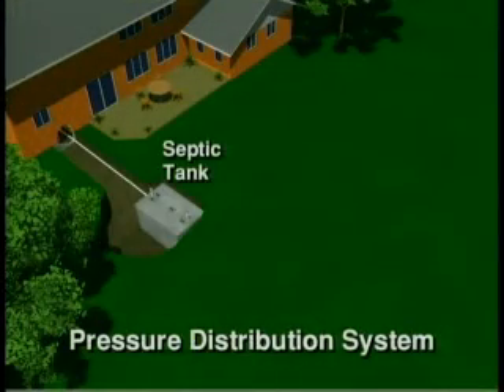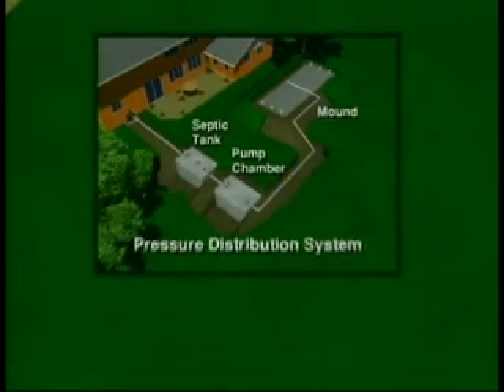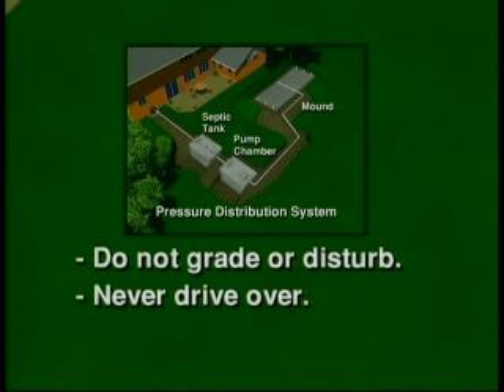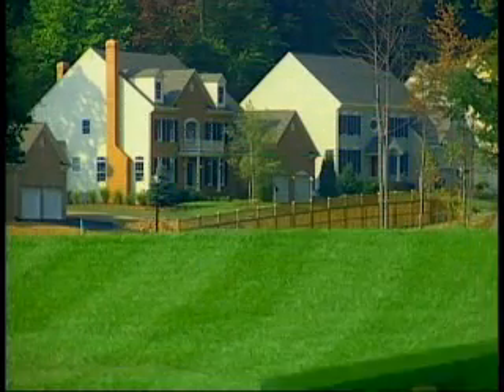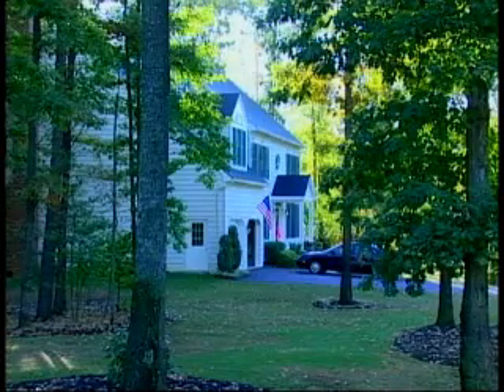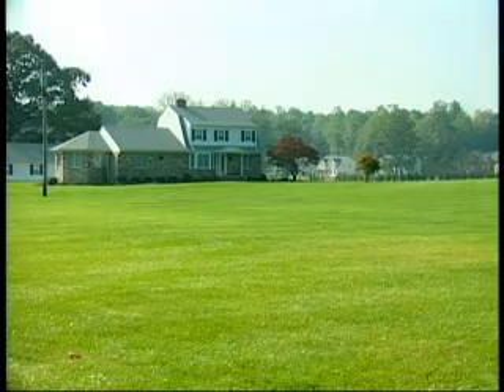Once you know where your tank, mound, and reserve areas are located, you want to protect them. Do not do any grading or disturb these areas, and never drive over them — the weight can compact the soil and break the pipes, causing your system to fail. Never build a structure or place anything on your drain field or reserve area. When landscaping, make sure it is compatible with your system, as roots can damage pipes and clog the drain field. Grass is the best cover for a drain field.